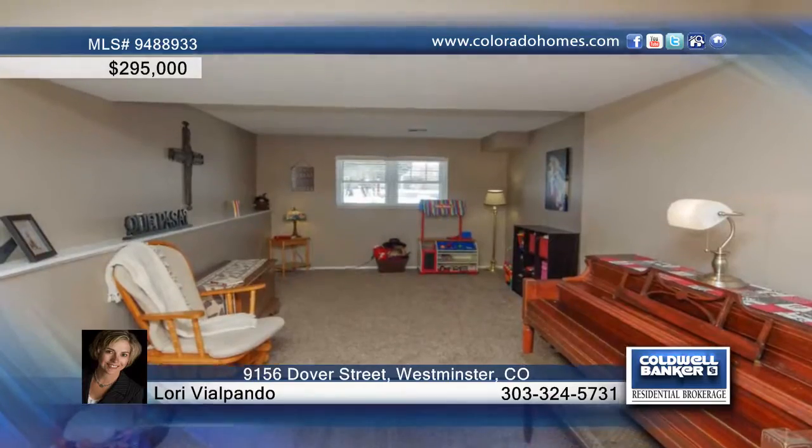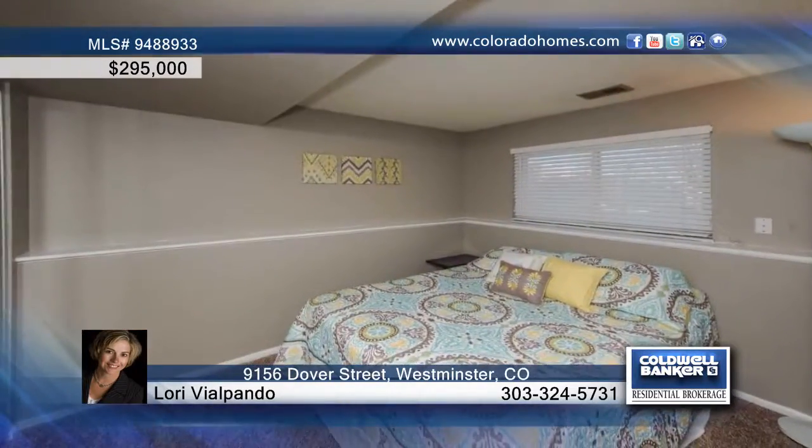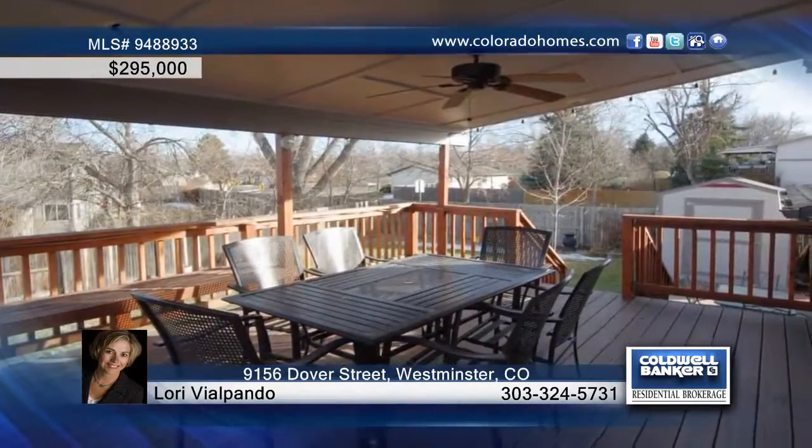Additional features include an updated furnace, water heater, and roof. Outside provides the perfect setting for backyard parties with the large covered deck that overlooks the backyard and pond.